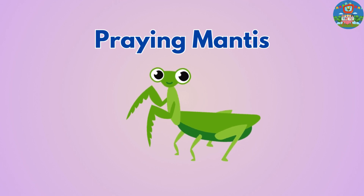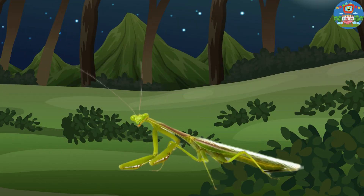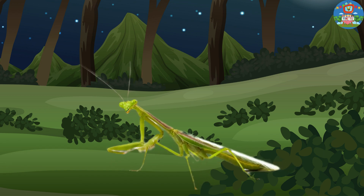Praying Mantis. Praying mantises have long bodies and front legs that they use to catch insects to eat.